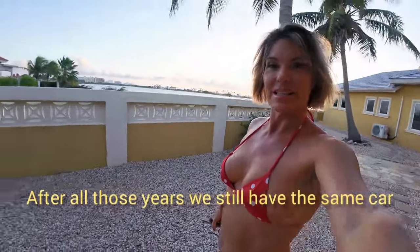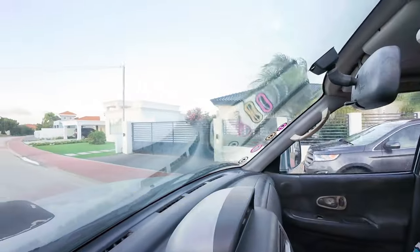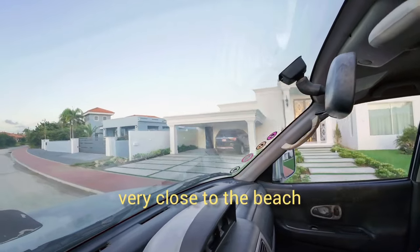After all those years we still have the same car. This is the area where we're living in — quite some nice houses. It's a quiet residential area, very close to the beach.